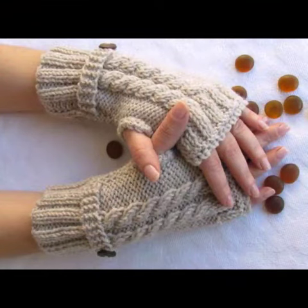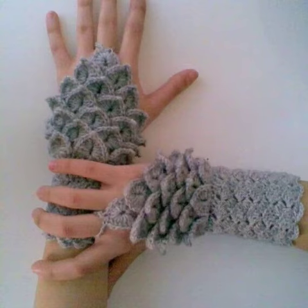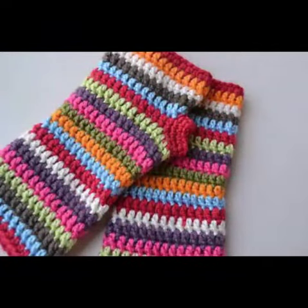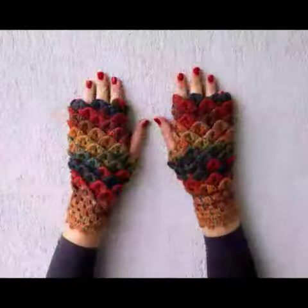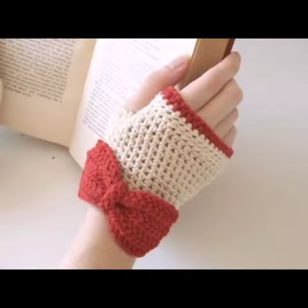If you want to buy these beautiful crochet fingerless gloves designs, I will tell you some websites: AliExpress, Etsy.com, Amazon. These beautiful crochet fingerless gloves designs are also available in the market at reasonable prices.